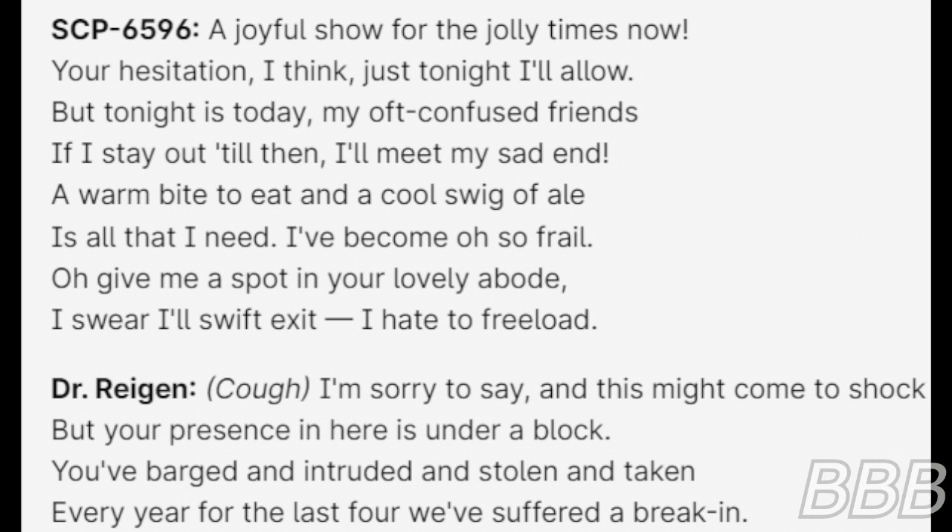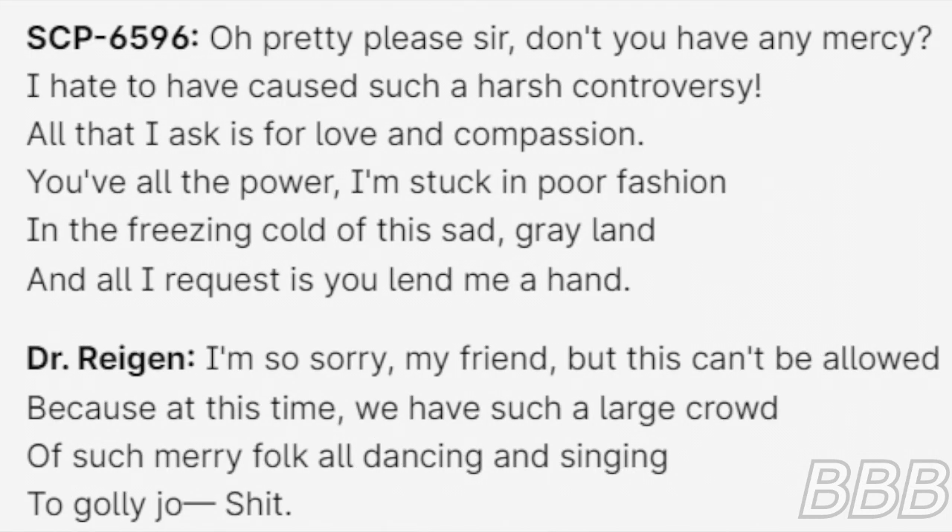Reagan continues: "I'm sorry to say, and this might come to shock, but your presence in here is under a block. You've barged and chewed and stolen and taken — every year for the last four we've suffered a break-in." SCP-6596: "Oh, pretty please sir, don't you have any mercy? I hate to have caused such a harsh controversy. For all I ask is for love and compassion. With all the power, I'm stuck in poor fashion, in the freezing cold of this sad grey land, and all I request is you lend me a hand." Reagan: "I'm so sorry my friend, but this can't be allowed, because at this time we have such a large crowd of such grey folk all dancing and singing to golly joy..." Cut.